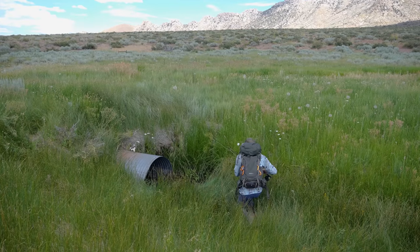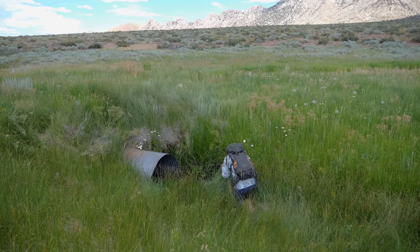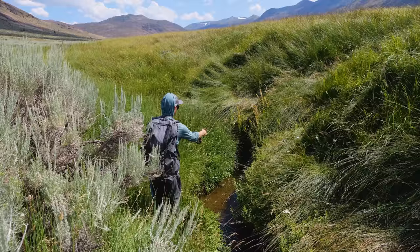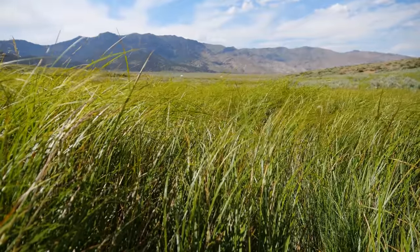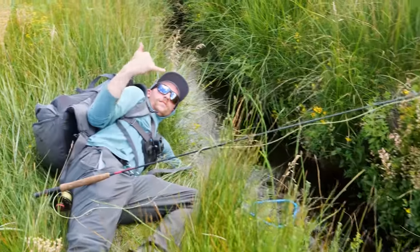Andrew then proceeded to sit down and drift the fly through the culvert and caught yet another cutthroat. These fish had either never seen a fly in their life, or there were so many that they felt the need to eat anything that touched the water. And these fish were big for the size of water they were living in, which is not surprising considering they can quite literally grow in excess of 40 pounds in lakes and rivers. This ended up being some of the most ridiculous fishing we had ever had.